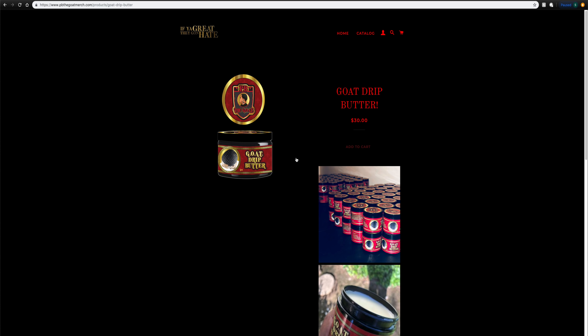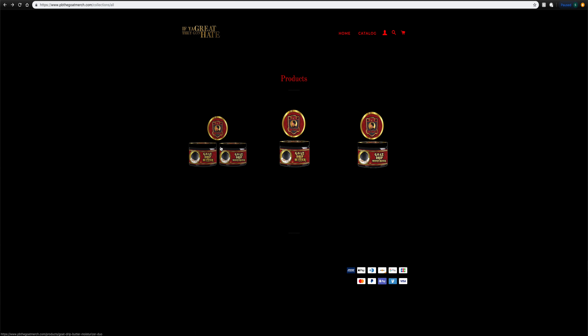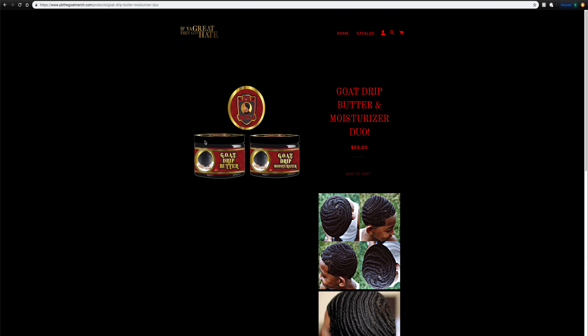So if you buy these products, they're going to last you. Honestly, I didn't really find any negatives when it comes to the products. But I know some people found a negative when it comes to the price. The Goat Drip Butter alone or the Goat Drip Moisturizer alone costs $30 each. If you buy them separately, that's $60. But PB has a package on his page — if you buy them both together, it's $50.